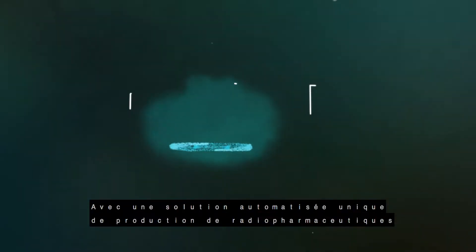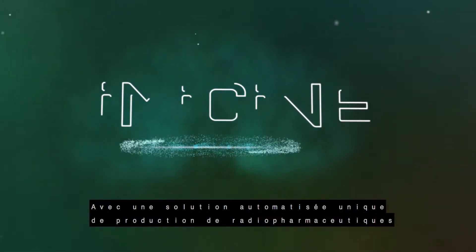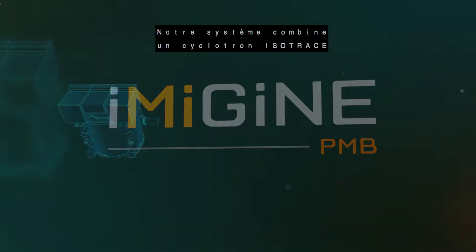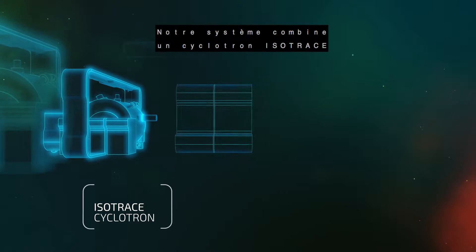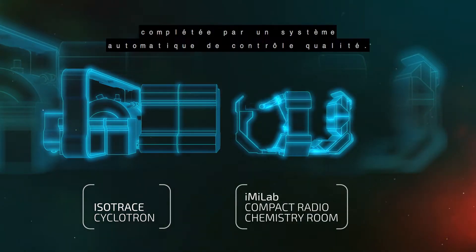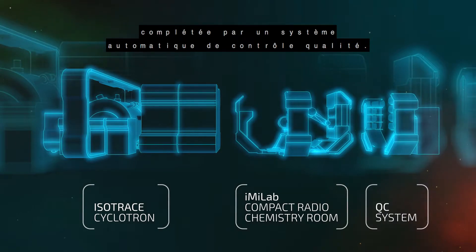With a unique automated solution to produce radiopharmaceuticals, InMyGene is changing the rules of the game. Our system combines an isotrace cyclotron with a compact InMyLab radiochemistry room, complete with an automated QC system.